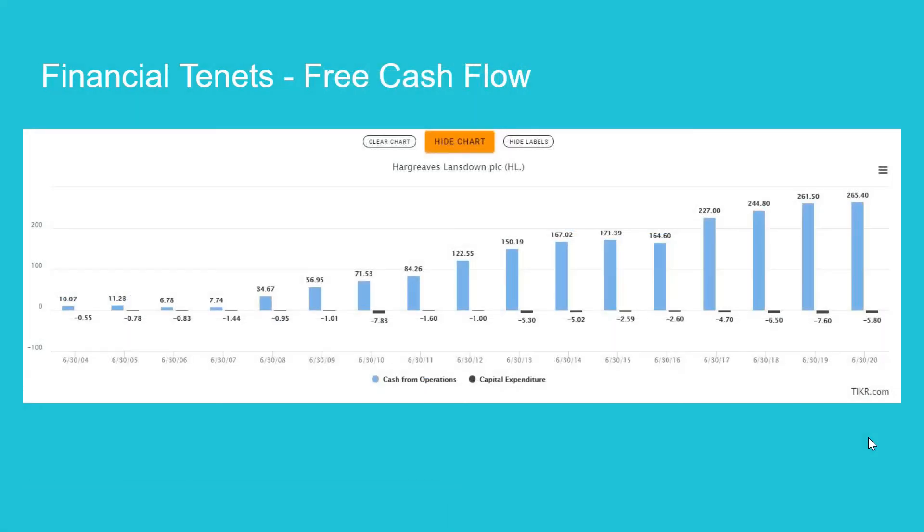Moving on to the free cash flow, we can see that the company is generating increasing amounts of free cash flow across the years. Free cash flow is essentially the blue bar minus the black bar. The capex is negligible compared to the cash flow from operations, which is great because it means capex will not eat into the free cash flow as operations grow year on year. We like companies that generate cash, and HL has been consistently doing just that.